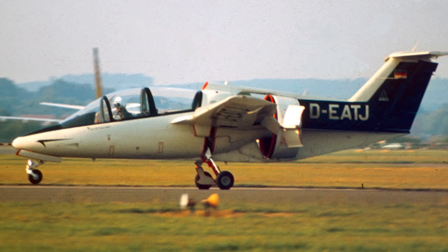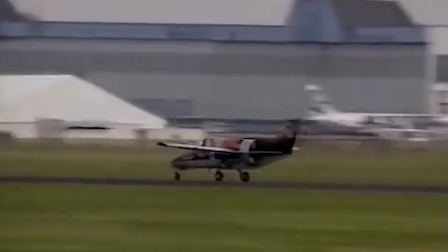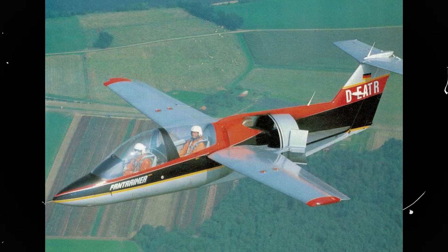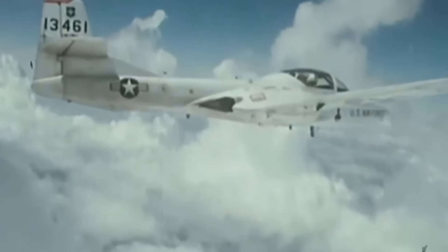The RFB Fan Trainer was recognized for its distinctive mid-mounted ducted fan propulsion system, an innovation claimed to offer performance on par with conventional jet propulsion while significantly reducing operational costs. When compared to its contemporary counterpart, the Dassault/Dornier Alpha Jet, the Fan Trainer consumed approximately one-tenth of the fuel. Furthermore, the Fan Trainer was presented as a cost-effective alternative, with RFB asserting that its procurement expenses were only one-fifth of those for the rival Cessna T-37 Tweet. Yet the model had a slightly slower top speed. Nevertheless, the Fan Trainer delivered comparable performance while consuming only a fraction of the fuel.